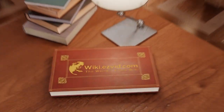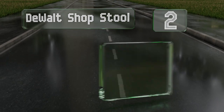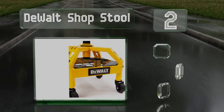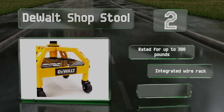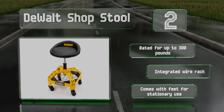At number two, the heavy-duty build of the DeWalt Shop Stool offers plenty of strength and a decent maximum height of 27 inches. Though it's meant for rugged environments, it still provides a soft and comfortable seat for long work sessions. This one's rated for up to 300 pounds and includes an integrated wire rack and feet for stationary use.